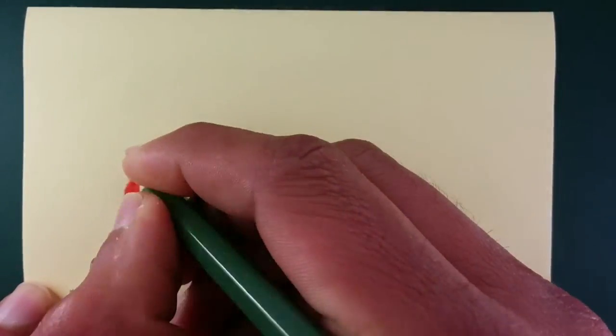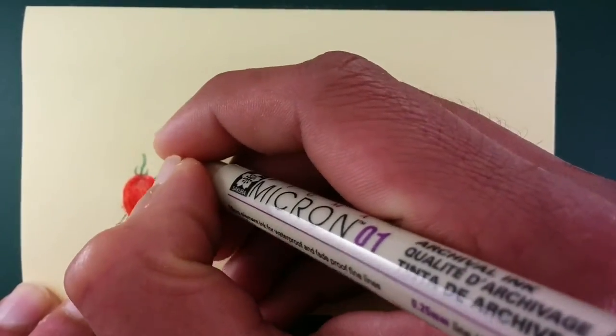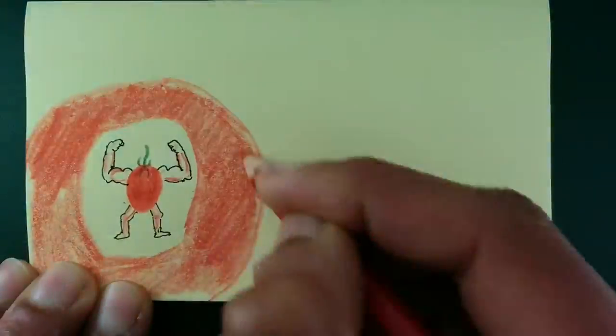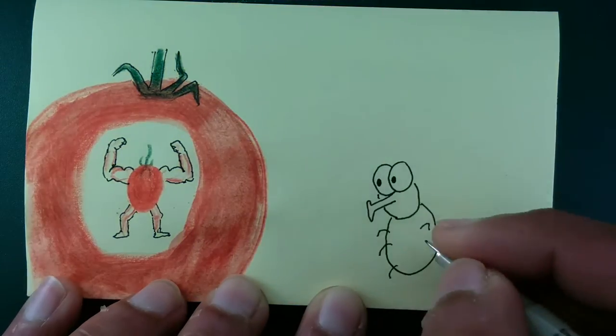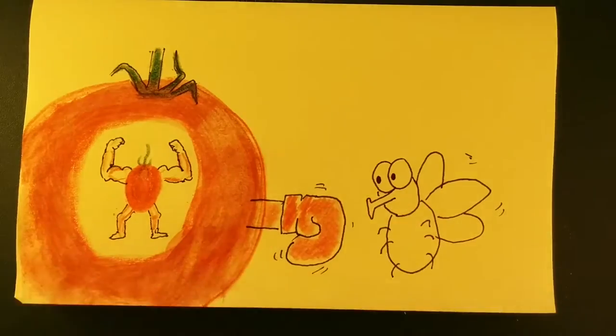How can we use the wild tomatoes to help our tomatoes that we eat? Well, hopefully we can take the part of the wild tomato that makes them much tougher and put it into the commercial tomatoes that we eat. And hopefully we can therefore make the big, nice red tomatoes a lot tougher and a lot better able to fight off the whitefly.